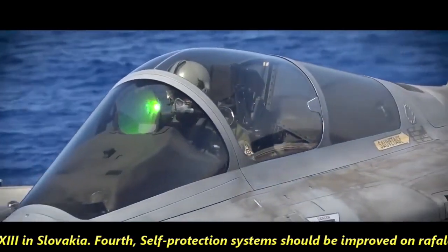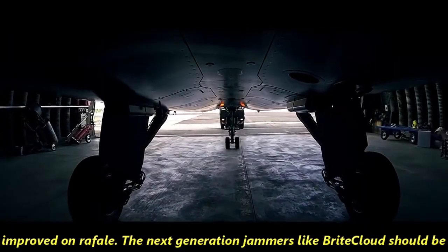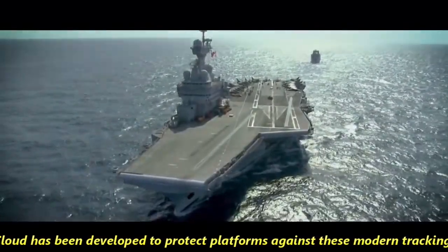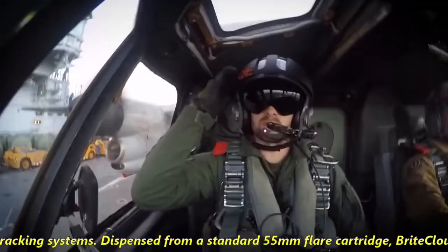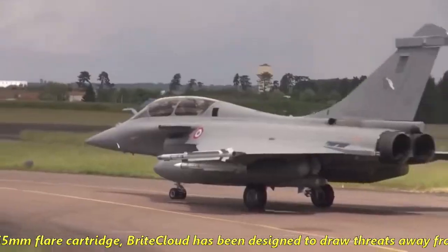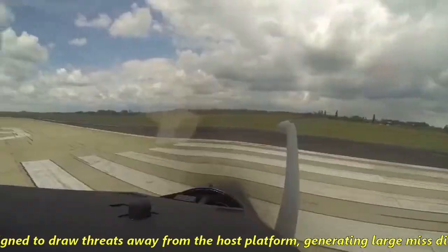Fourth, the self-protection system on Rafale should be improved. Next-generation jammers like Bright Cloud should be installed. Bright Cloud has been developed to protect platforms against modern tracking systems. Dispensed from a standard 55mm flare cartridge, Bright Cloud is designed to draw threats away from host platforms by generating large miss distances.